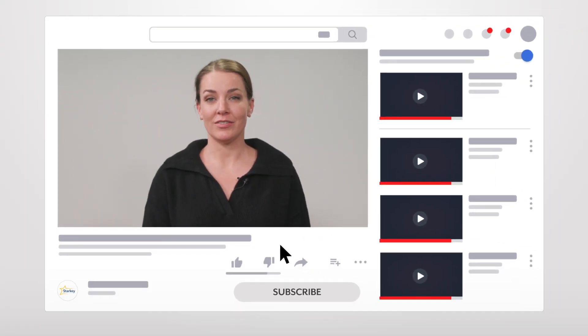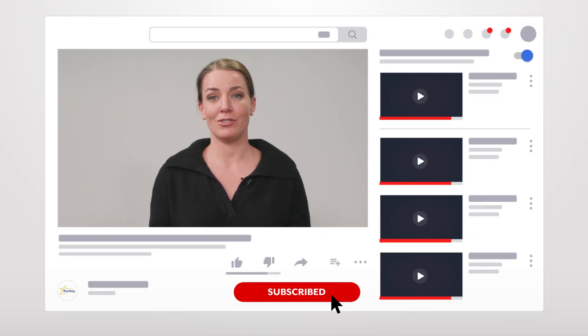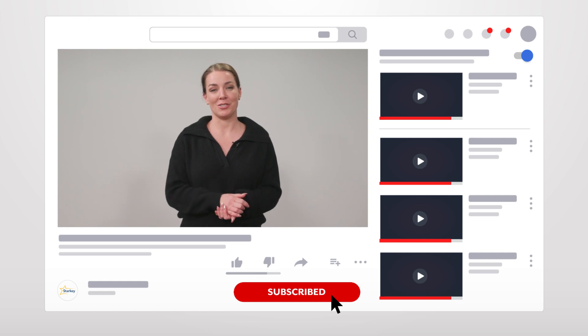If you like this video and want to see all of our hearing aid tips, tricks, and how-to videos, make sure to like and subscribe to our YouTube channel.